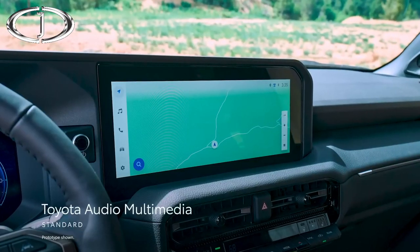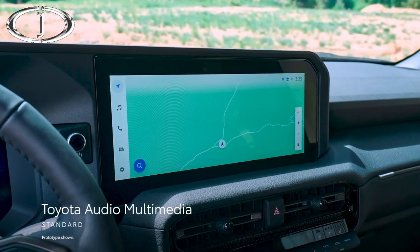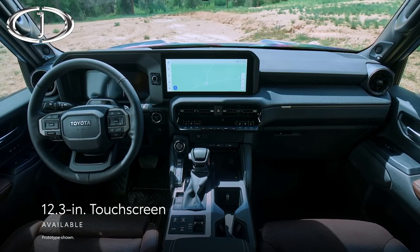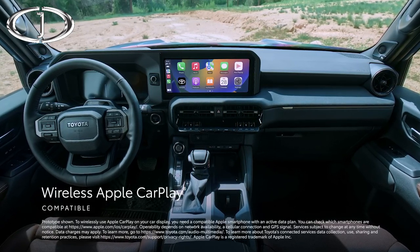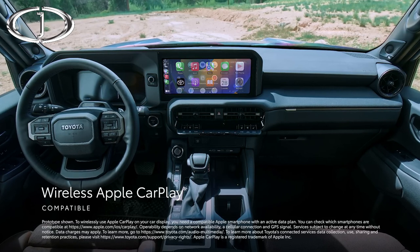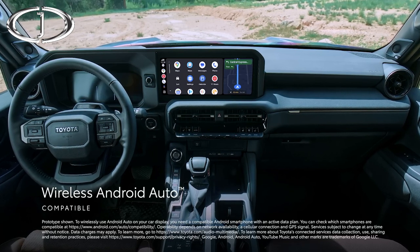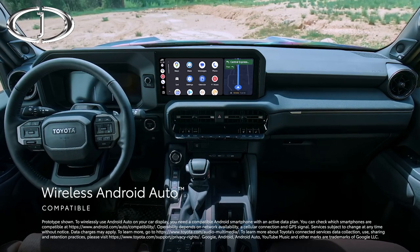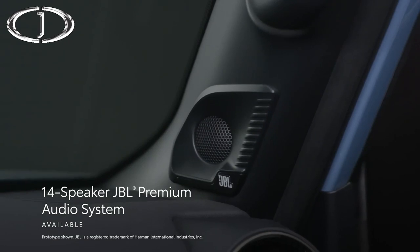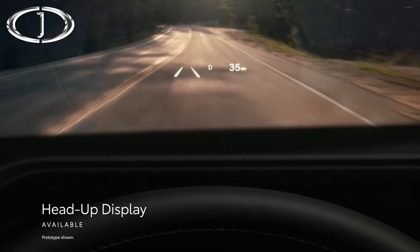Land Cruiser's throwback design is complemented by the latest multimedia and connectivity technologies. The newest Toyota Audio Multimedia System, which comes with a standard 8-inch or an available 12.3-inch touchscreen, includes standard wireless compatibility for Apple CarPlay, connecting drivers to apps on their iPhone including maps, messages, podcasts, and music subscriptions. In addition, wireless Android Auto compatibility makes it easy to stay connected to Android devices and access various apps and services from Google, including YouTube Music and Google Maps. Furthermore, an available 14-speaker JBL Premium Audio System provides an epic listening experience, while the available head-up display projects key information in the driver's line of sight.